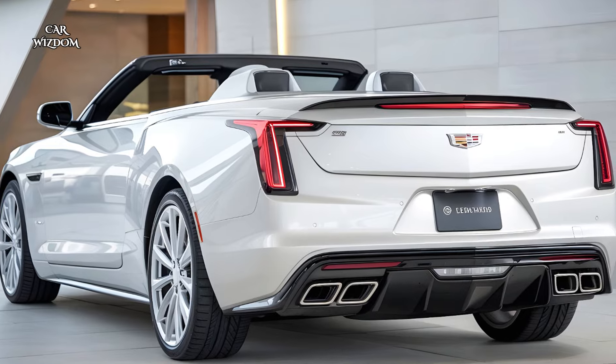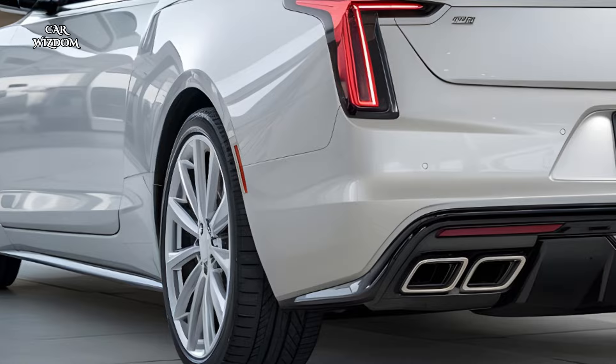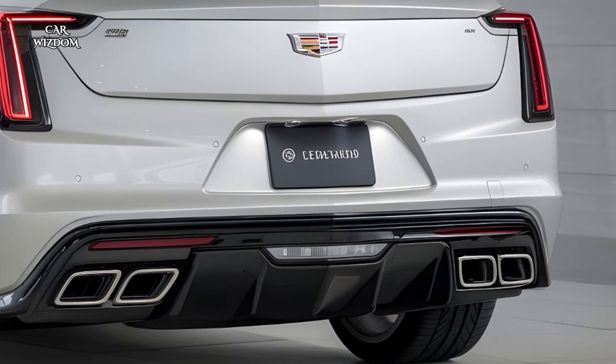The convertible's retractable soft top is engineered for a seamless transition between closed and open-air driving, enhancing both aesthetics and functionality. This fusion of elegance and modernity positions the Eldorado as a standout in luxury design, embodying a new era of Cadillac sophistication.